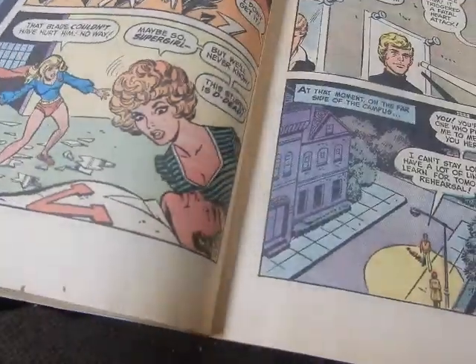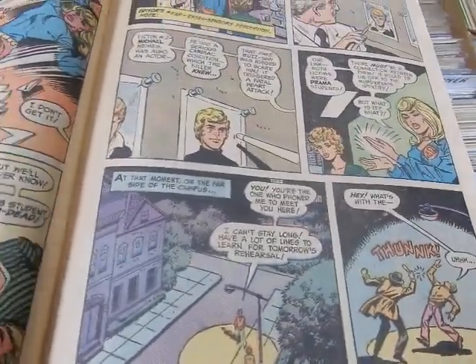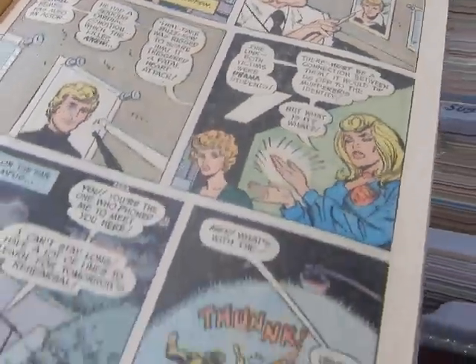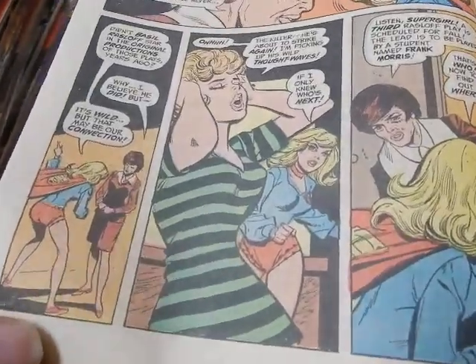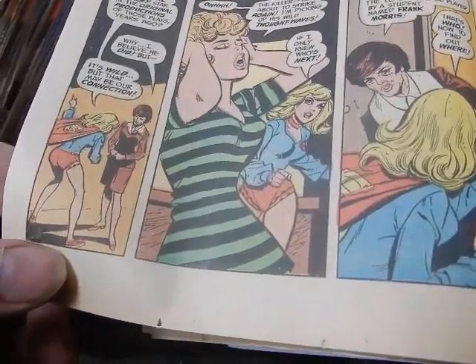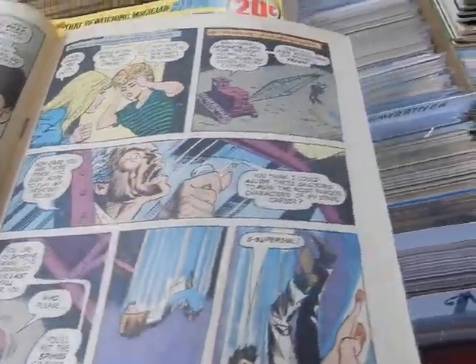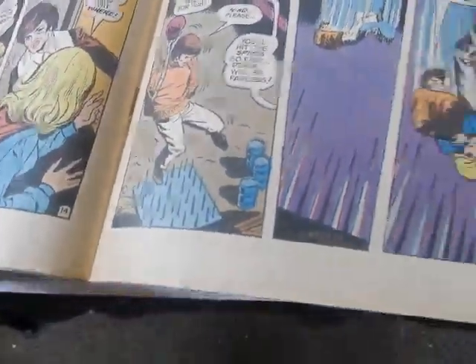She can pick up things — she seems to have ESP. There's her roommate Wanda. It looks like she's overacting — it's like a horror film.